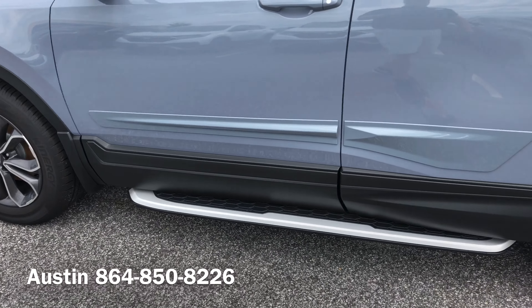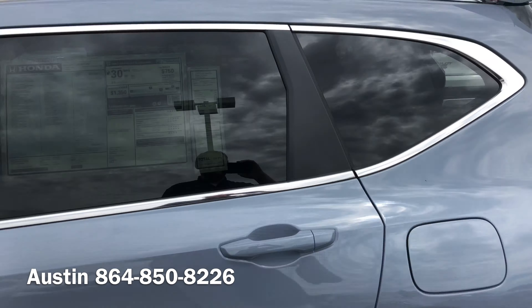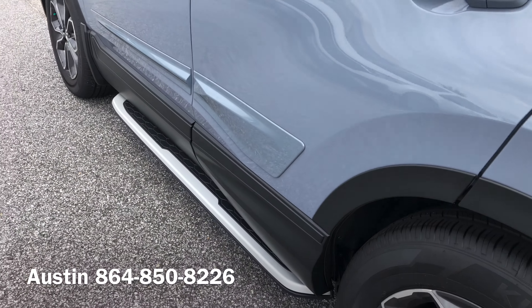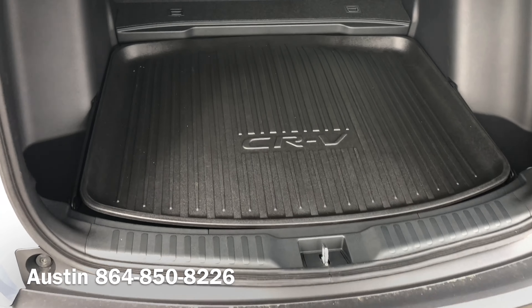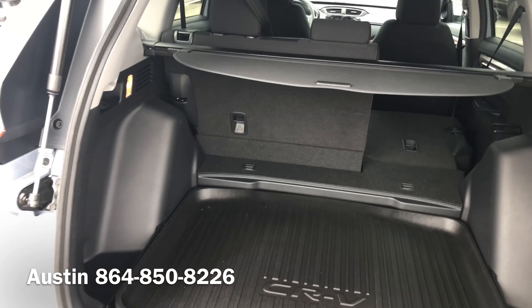This is our 2020 Honda CR-V EX in Sonic Gray. This CR-V has a couple of dealer accessories added onto it. You can see it's got running boards added, it's got nitrogen in all tires with wheel locks, as well as mud guards added to all four tires.